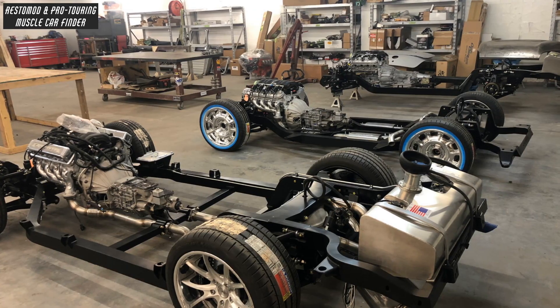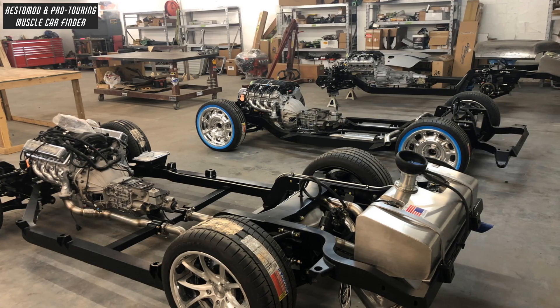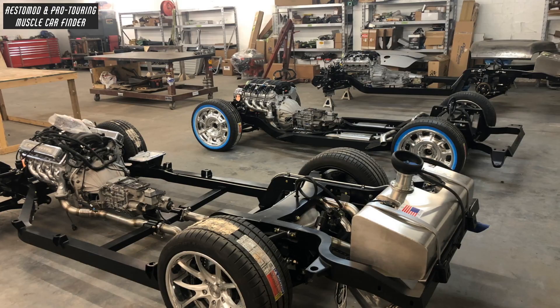And a Roadster Shop Fast Track Independent Rear Suspension Chassis, C7 Spindles up front, a Detroit Speed Rack and Pinion Steering System, Fox Double Adjustable Dampers, and 450-pound Springs.